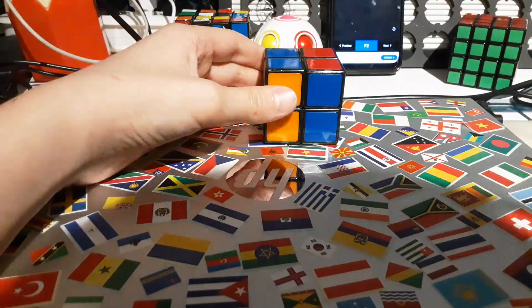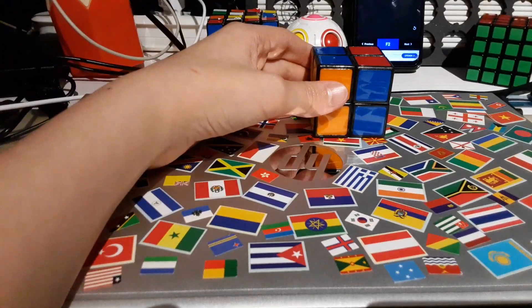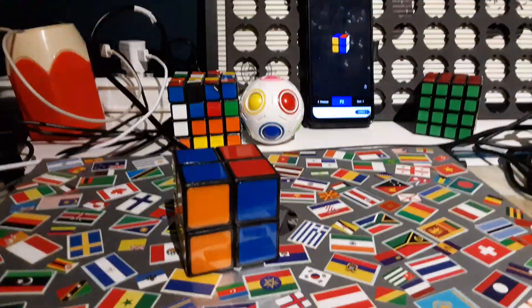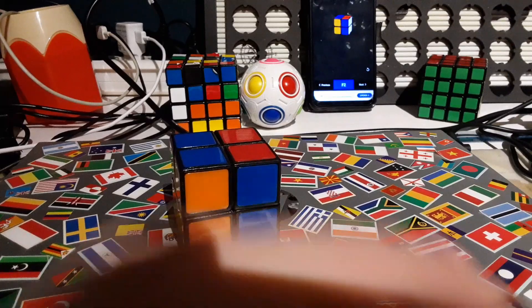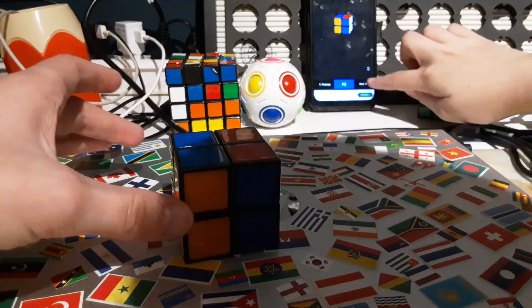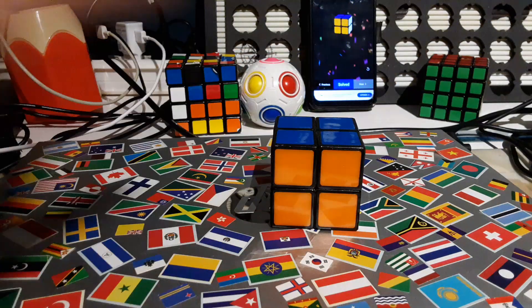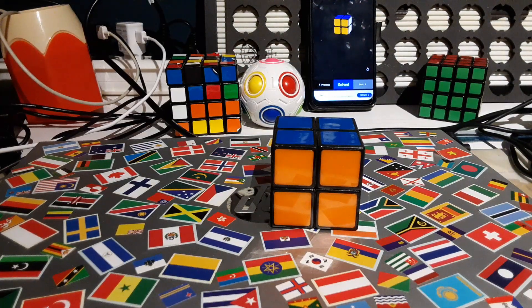So this is how it currently is. There you go. There we go. So yeah, that was a quick solve.